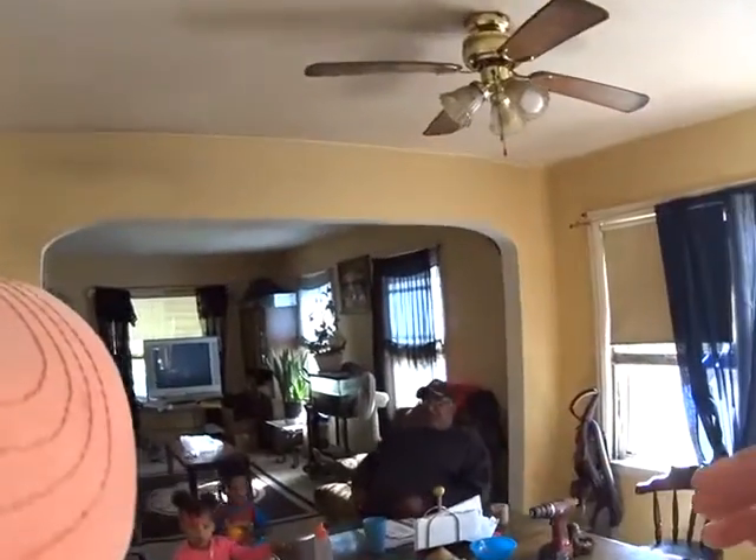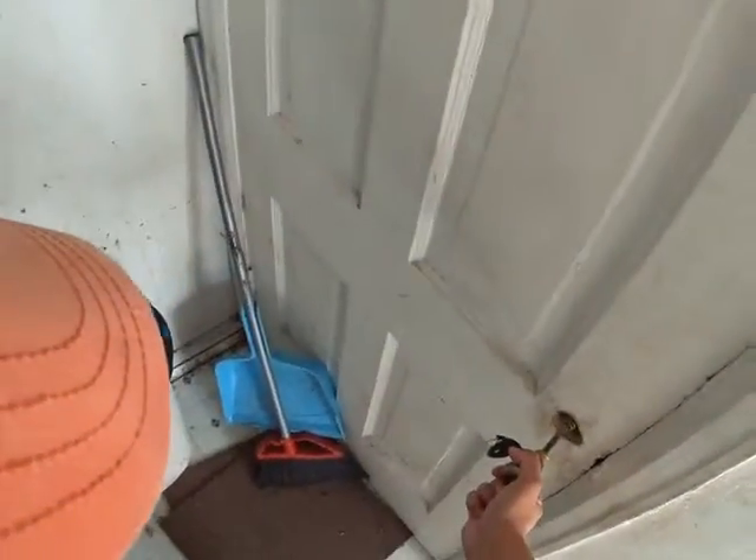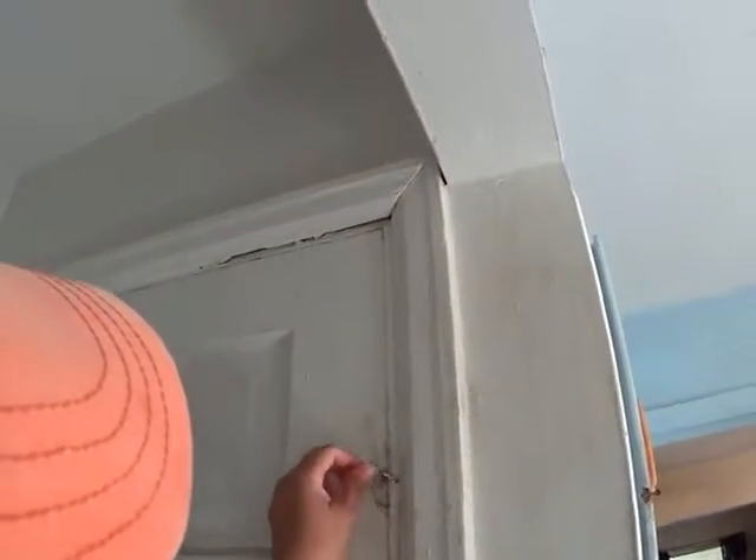We'll do a remodel in the kitchen. I'm gonna go down in the basement now.